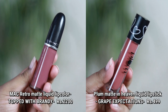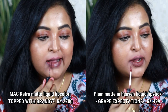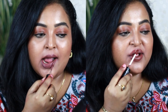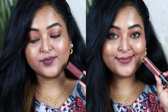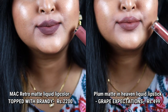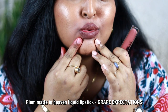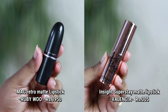Next is MAC Topped with Brandy — a popular shade. Its dupe is from Plum, the Matte in Heaven liquid lipstick in Grape Expectations. Topped with Brandy is a cool-toned mauvey grayish nude color that looks very unique. Plum's Grape Expectations is similar but has a little more brown. One thing I noticed: with the Plum shade you can get a slight red layer on the inner rim of the lips.